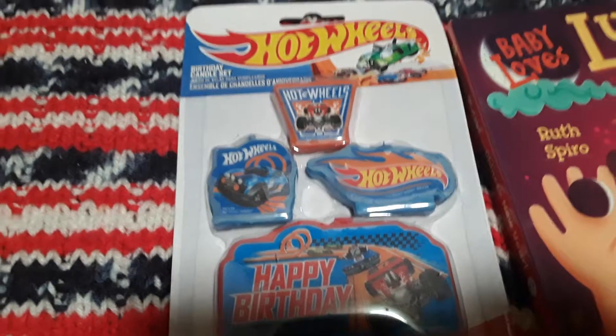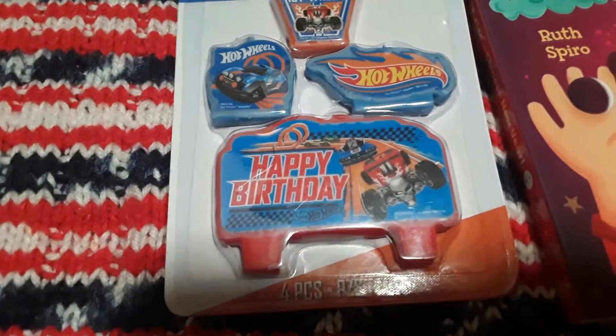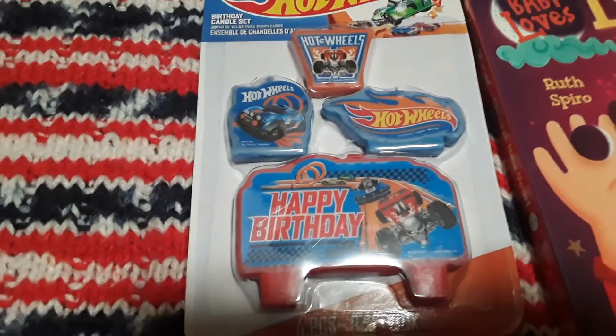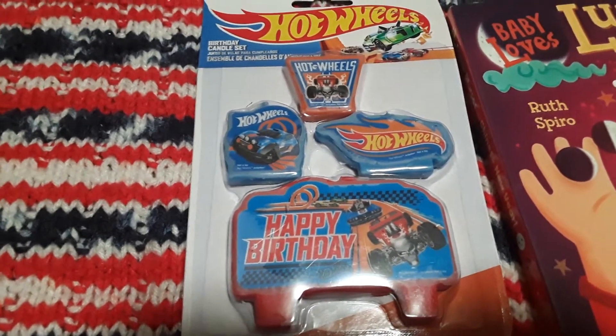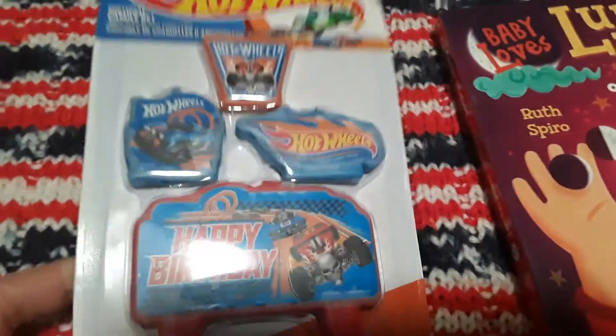This is pretty cool — this is a set of four Hot Wheel candles. Nate absolutely loves Hot Wheels. You've got the big one there that says Happy Birthday. We're not doing a birthday cake; I think I'm going to get him his Hawaiian donut from Tim Hortons and then we'll just do some cupcakes. But yeah, super cute.